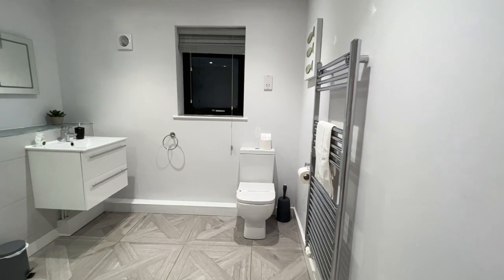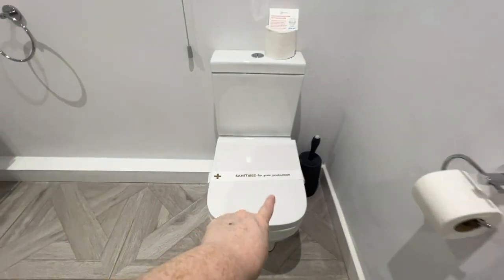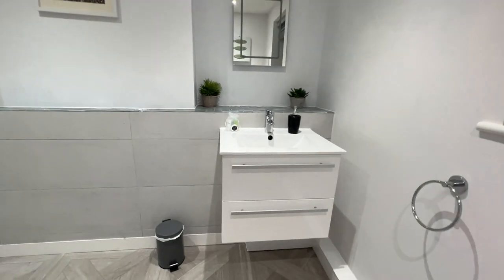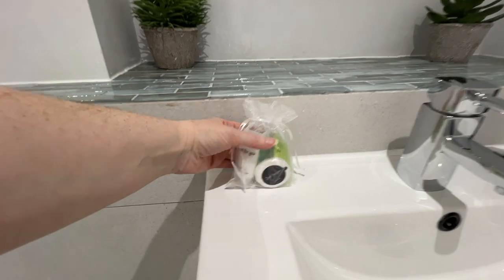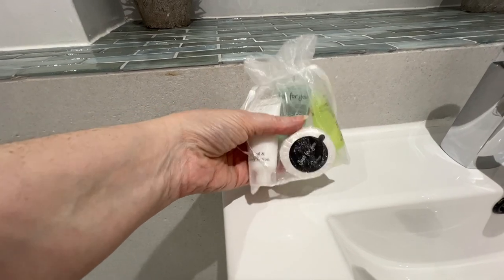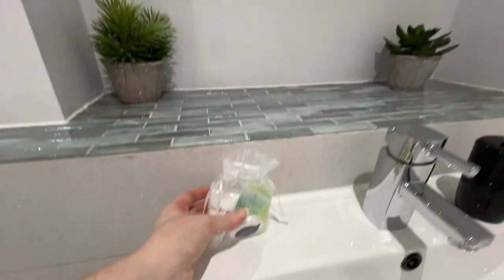This en suite is quite a large one. It's got a nice towel rail, and the toilets have all been cleaned and marked as cleaned. There's a lovely sink unit, and in each of the bathrooms there's also a lovely little gift set of toiletries — a hand and body lotion, a soap, bath and shower gel, and a shampoo and conditioner. Nice little touch.